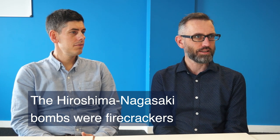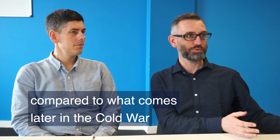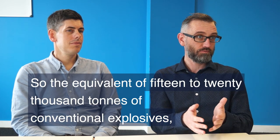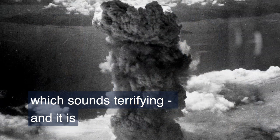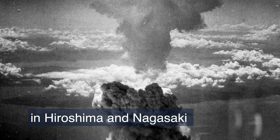The Hiroshima and Nagasaki bombs were firecrackers compared to what comes later in the Cold War. They were between 15 and 20 kilotons — the equivalent of 15 to 20,000 tons of conventional explosives — which sounds terrifying, and it is. I'm not trying to take away the horror of what happened in Hiroshima and Nagasaki, but they're tiny compared to what comes later.